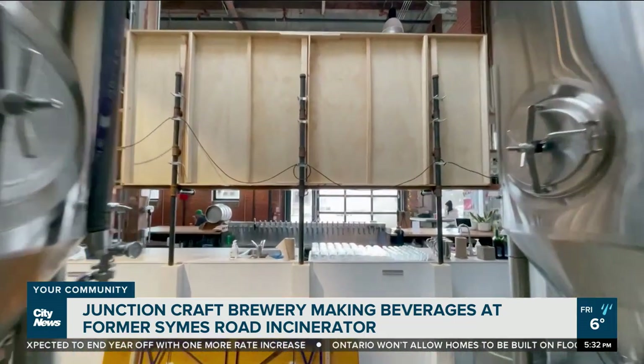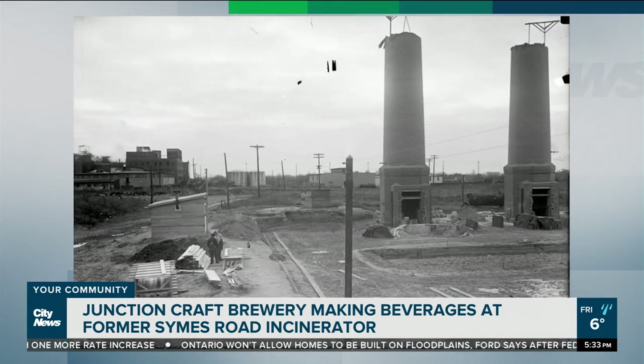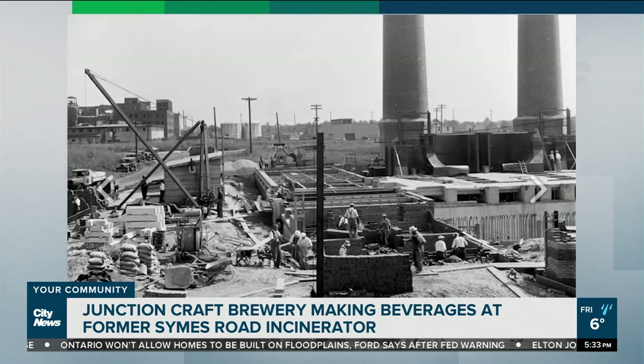But that wasn't always the case here. This was a building called the Destructor — it was a City of Toronto garbage incinerator. You heard that right. This place was packed with trash. In the early 1930s, the area was home to animal stockyards and meatpacking businesses, but as the city developed, the need to get rid of garbage did too.